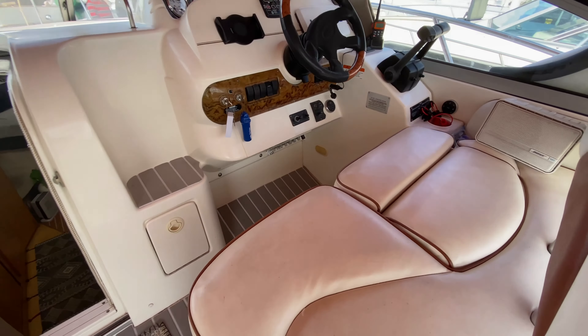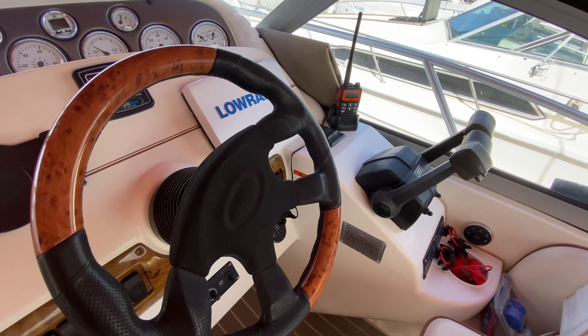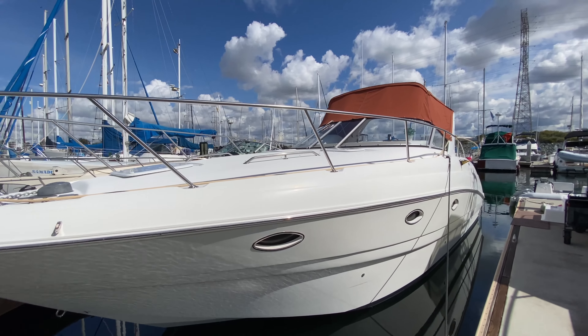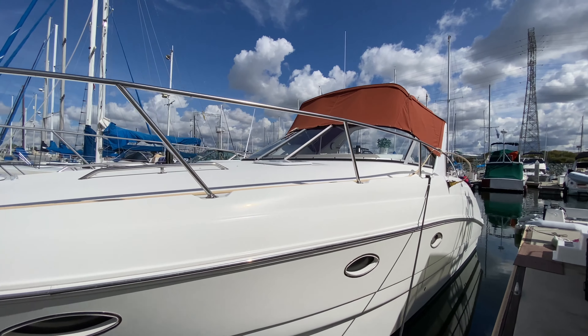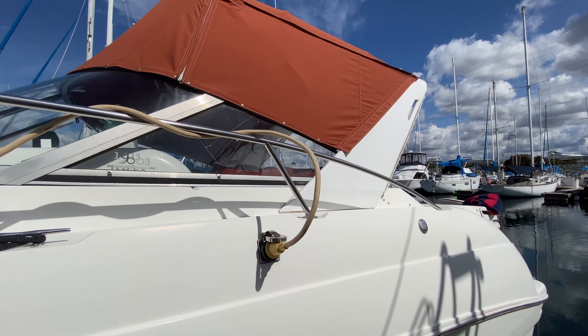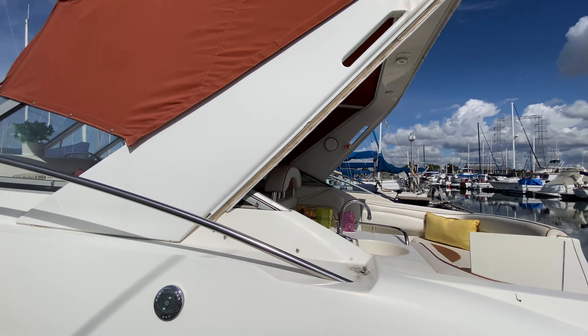The driver's station seats two people with plenty of visibility for handling the boat. Give us a call anytime at Big Bay Yachts in San Diego — we'd be happy to provide additional details. A very beautiful boat, ready for the next owner.